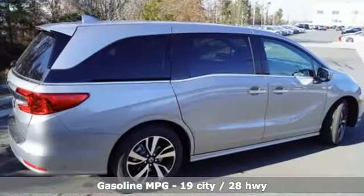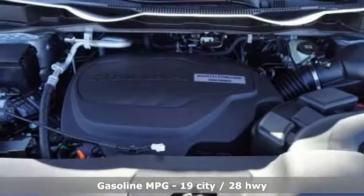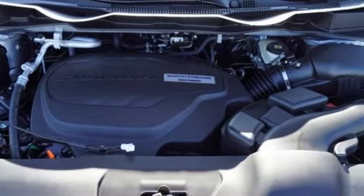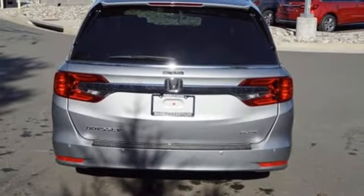Wi-Fi hotspot, front heated and ventilated leather bucket seats, integrated navigation system, auto dimming rear view mirror, streaming audio, remote engine start smart device.